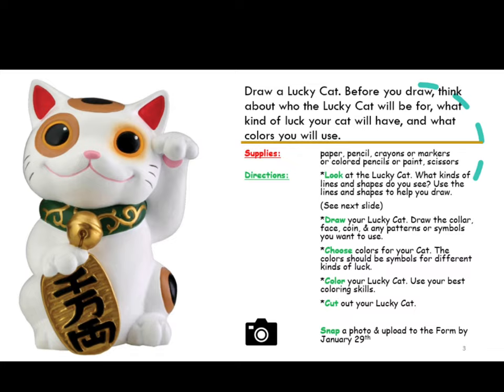Then, choose colors for your cat. The colors should be symbols for different kinds of luck. Color your lucky cat using your best coloring skills.